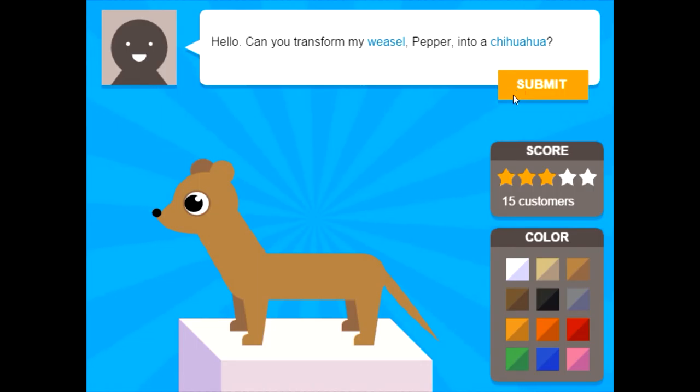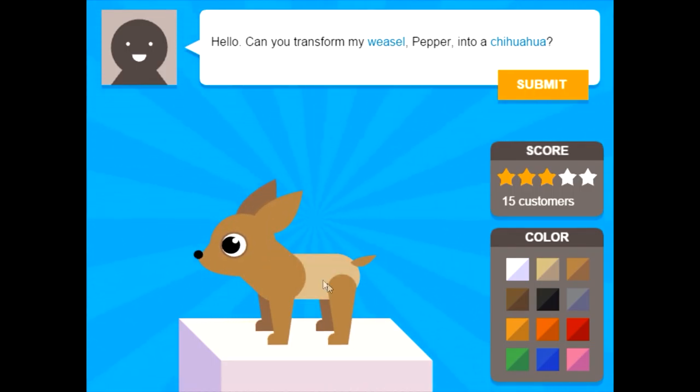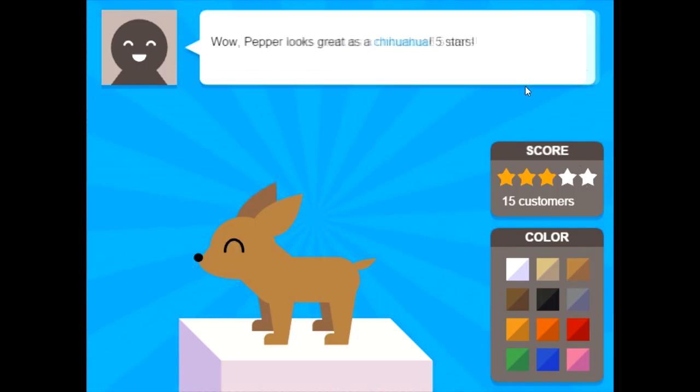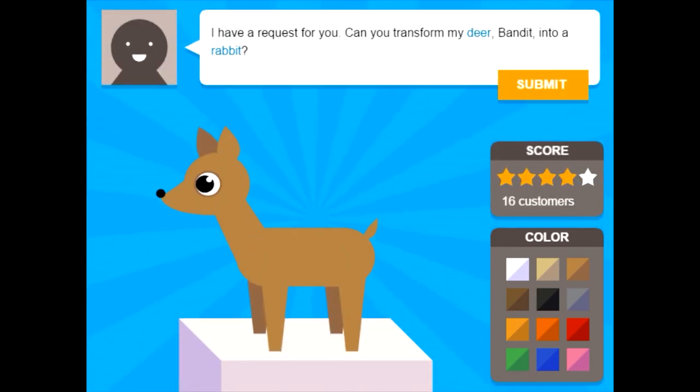Can you transform my weasel Pepper into a chihuahua? You're not really upgrading at all — no offense to weasels or chihuahuas. They have big pointy ears and pointy snouts, and they're tiny. Short tail. Does that look like a chihuahua? Hopefully. Yay! Five stars! I never even made a chihuahua. We're getting that average score up — that's good.